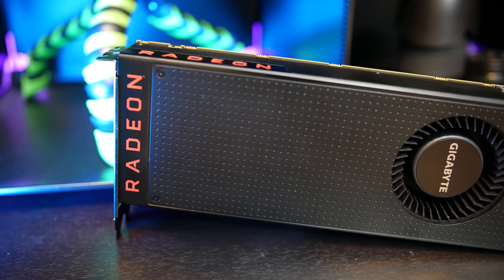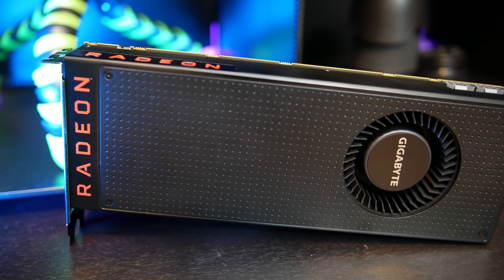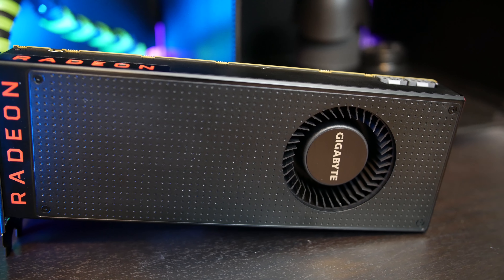The Vega 56 has an MSRP of $399 and surprisingly, there were cards available on launch day for that price. Unsurprisingly though, stock on major websites lasted mere minutes. Although some bundles pop up randomly for $499 that contain the same games as Vega 64 was selling with, for the most part, Vega 56 is long out of stock. It remains to be seen when there will be enough cards for people to just hop onto Newegg and buy one, and if by then the cards are still relevant.